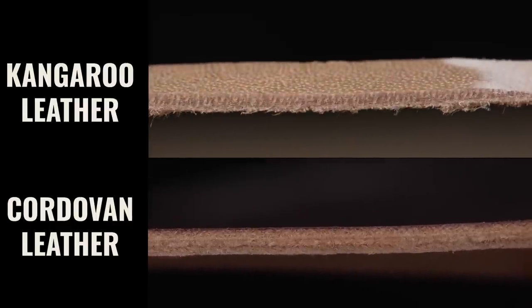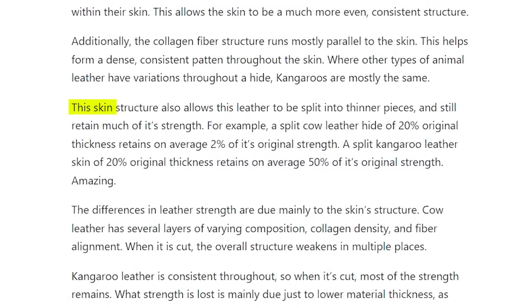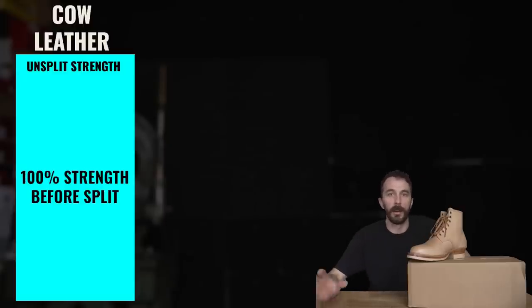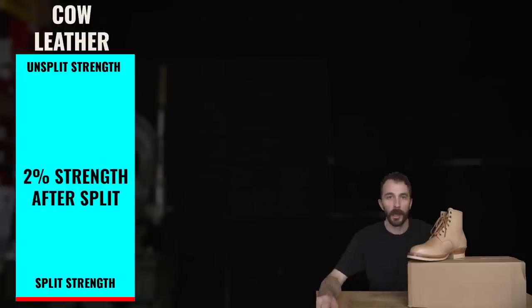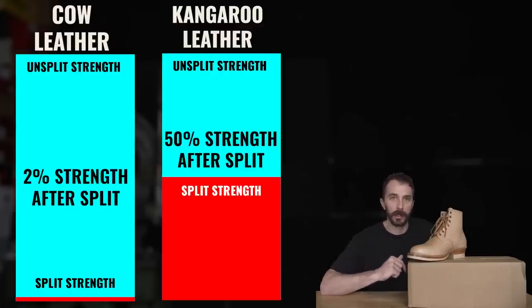Looking at the cross-section it's almost identical to cordovan, which is the most expensive leather in the world. This skin structure also allows the leather to be split into thinner pieces and still retain much of its strength. For example, a split cow leather hide at 20% of its original thickness retains on average 2% of its original strength. A split kangaroo leather skin at 20% of its original thickness retains on average 50% of its original strength. So splitting it down to thinner thicknesses, it retains a lot more strength than cowhide.